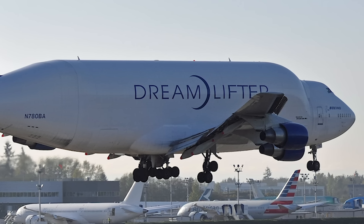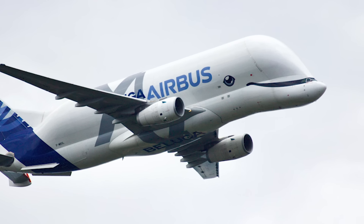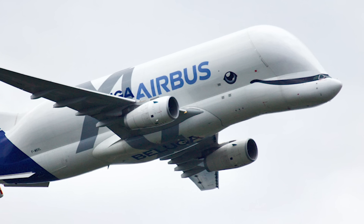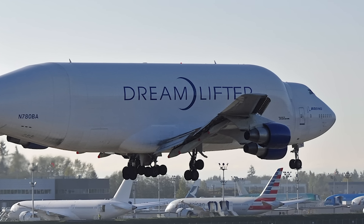The Dreamlifter and Beluga XL are great aircraft, serving a vital role for Boeing and Airbus. With small fleets and limited routes, it is unusual to see them in operation. Feel free to discuss their design and history or your experiences of them in the comments.